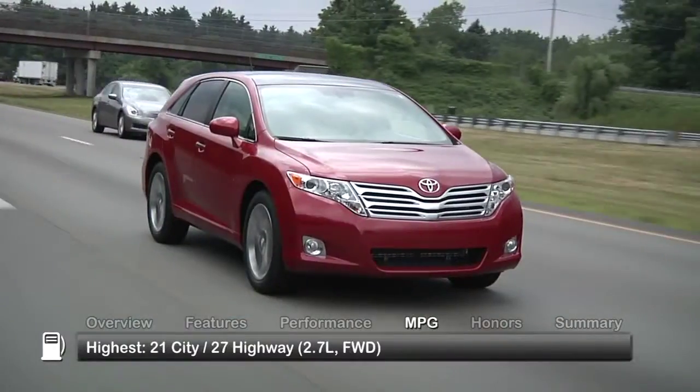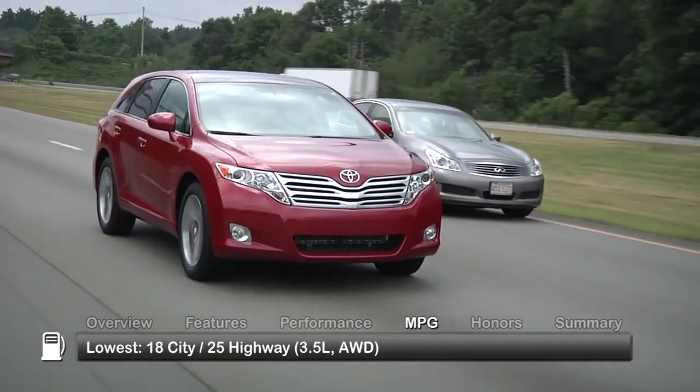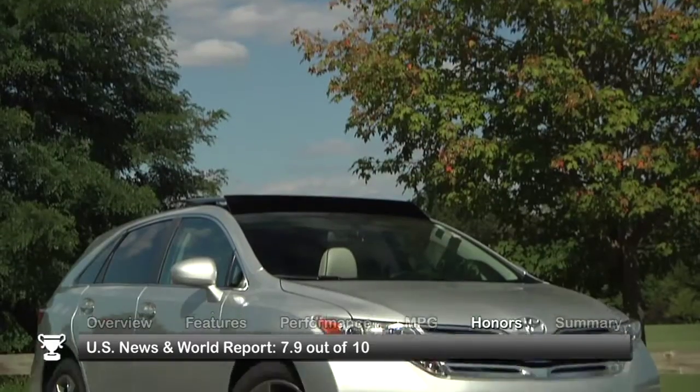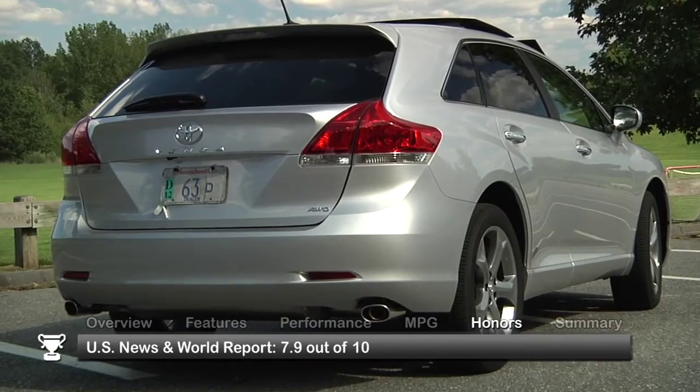Here are the highest and lowest estimates for fuel economy. The 2012 Venza received an overall rating of 7.9 out of 10 from U.S. News and World Report.